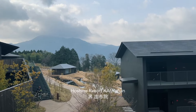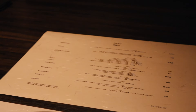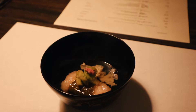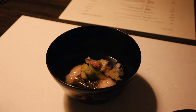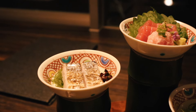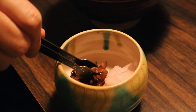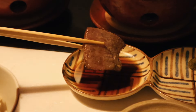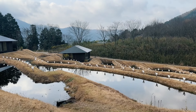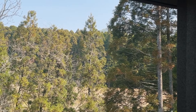That evening, we checked in at Hoshino Resort Kaiyufuin for a night. Their kaiseki dinner inspired by regional dishes and culinary methods was so indulgent I couldn't stop eating. The rooms are quite modern and have a private open-air bath on the balcony that we could enjoy to our heart's content.